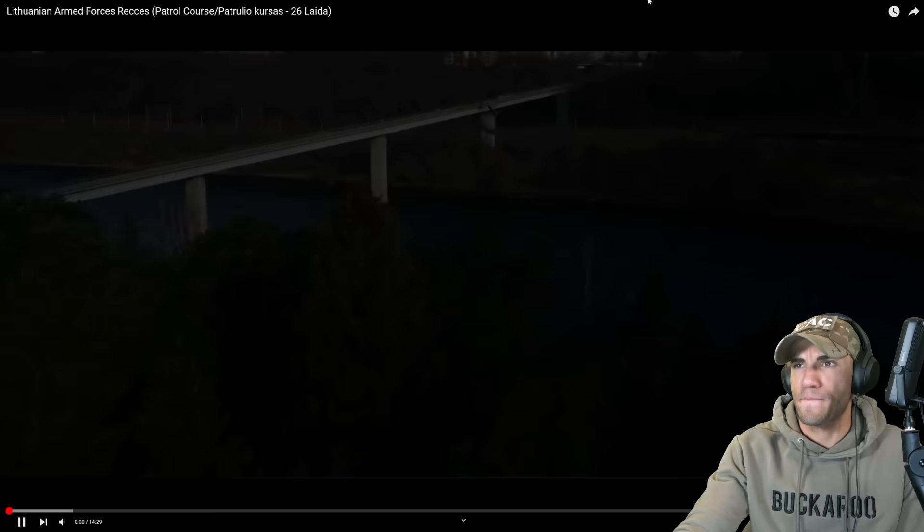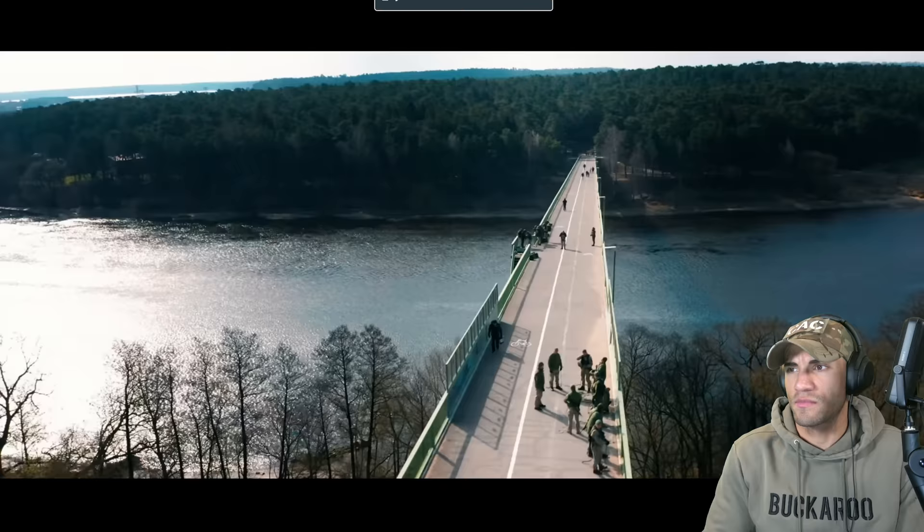Welcome back to the Combat Arms channel. Today we're checking out something from the Lithuanian armed forces — we haven't covered them before. This is about their recce or recon elements. It sounds like a subordinate unit inside a bigger infantry battalion, similar to how it is in the US Army. This is focusing on their patrol course, and at the end they get a patrol patch — kind of like the US Army's RSLC recon tab, which you can't really wear so it kind of sucks. It looks like a doozy, so let's check it out.